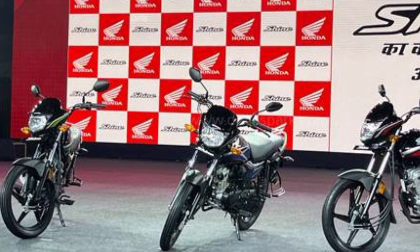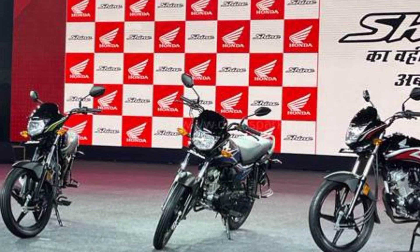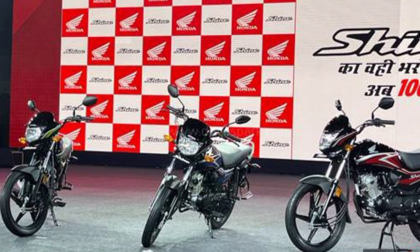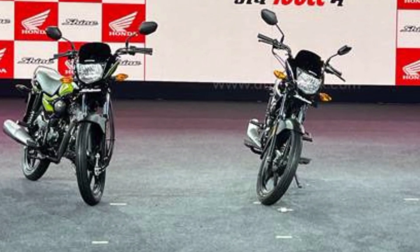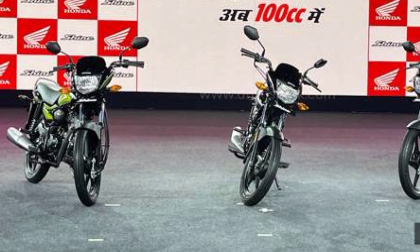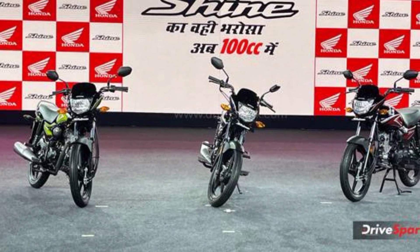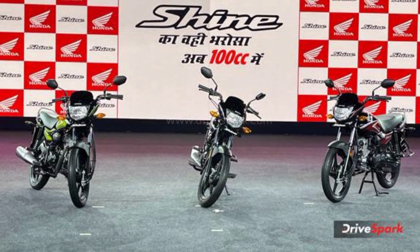In the Indian two-wheeler market, we can clearly see the hype and demand for both bikes. The Hero Splendor is the highest-selling bike in the Indian two-wheeler market, and recently Honda launched the Shine 100 in India. So this comparison is going to be a great one. Let's start.